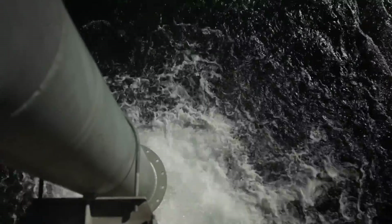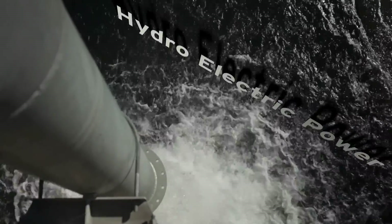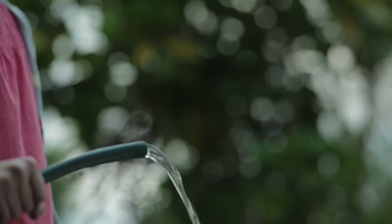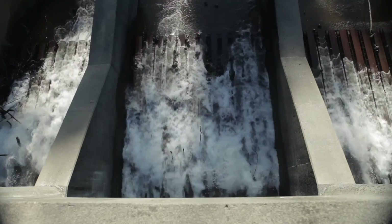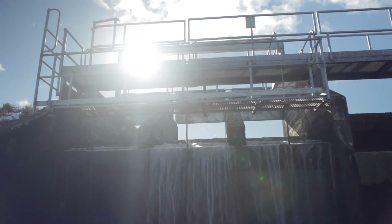Energy generated from water is called hydroelectric power, and this is the type of power that's generated at the Tongariro Power Scheme. Hydroelectric power is one of the most efficient and cleanest ways to create energy because it makes use of a natural resource that's completely renewable.